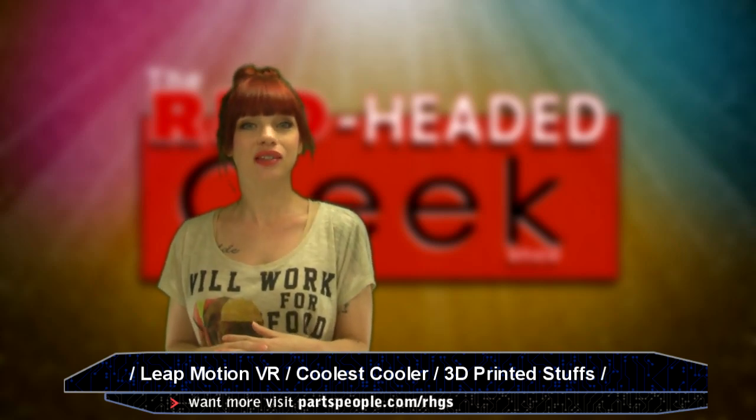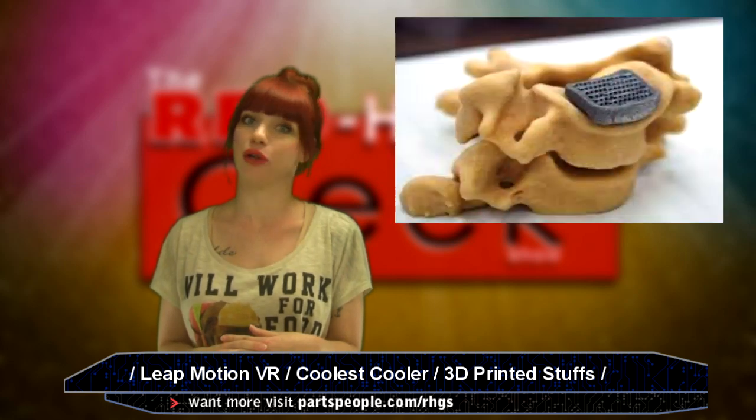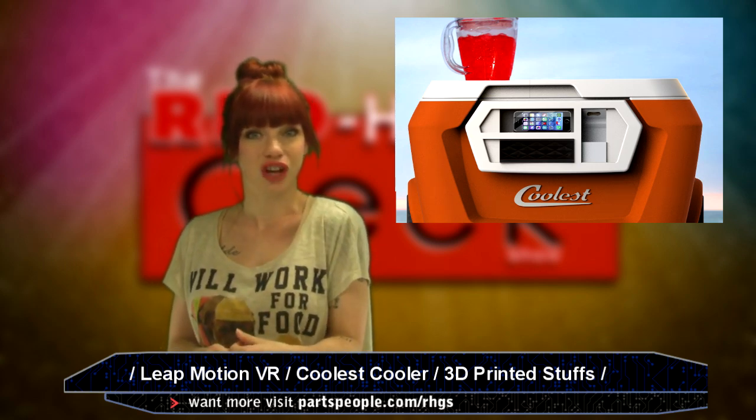Hello all, it's August 29th. Today I've got a 3D printed vertebrae, Leap Motion's VR, a cooler, and more. It's the Red-Headed Geek Show.